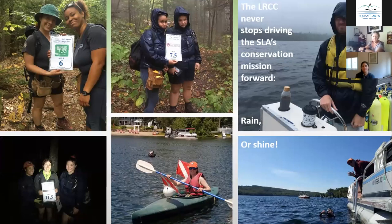Our summer crew more than doubles the size of our regular full-time staff alone and exponentially increases our reach as an organization. Back when we had the internship alone, we only had a crew available to carry out the SLA's conservation work from May to August. Thanks to the LRCC program, we now have an effective crew stationed here from November through October, driving the SLA's conservation work and mission year-round.